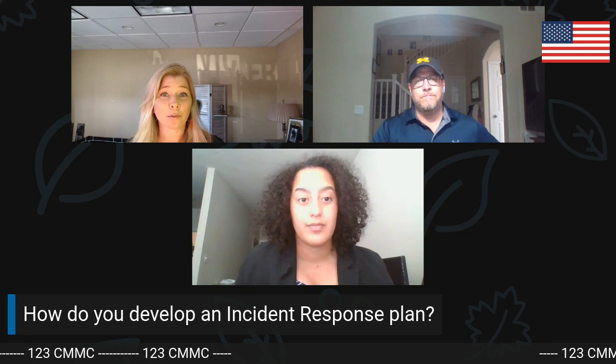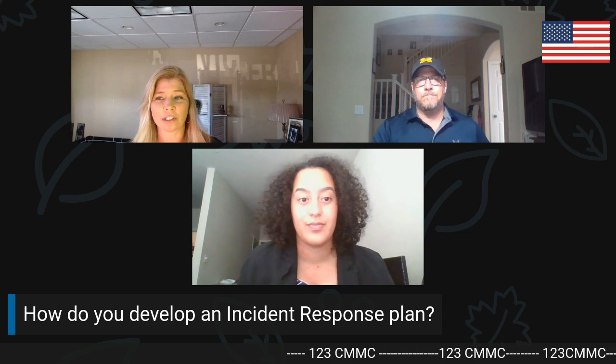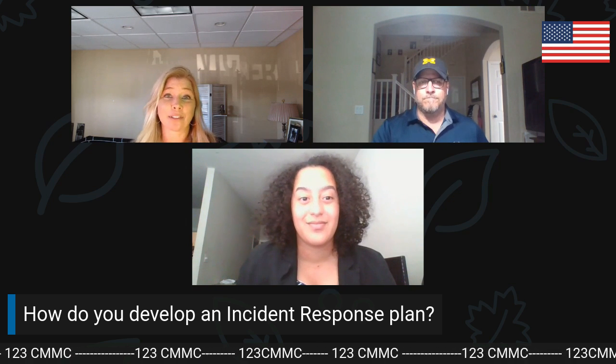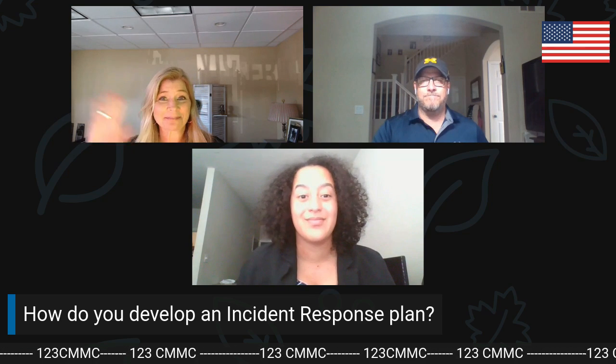Thank you to both of you for your time and information — this was very helpful. Hopefully our viewers and listeners are gaining some tips to help them put one of these together. Thank you everybody for listening, and we hope to see you on the next episode.